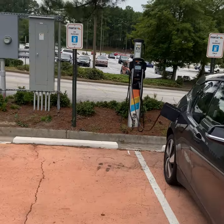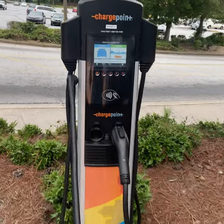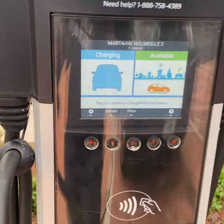I'm using this charger here and we seem to be charging pretty good. No problems. It's free.